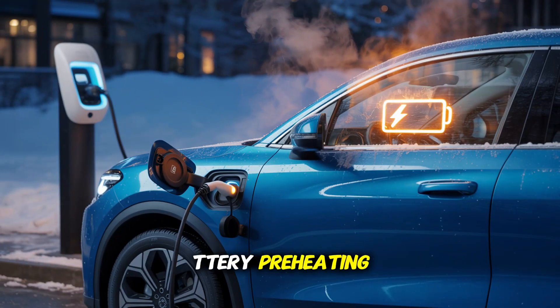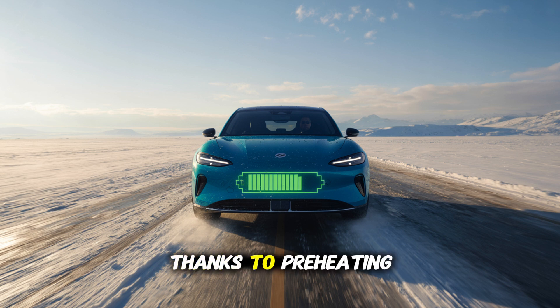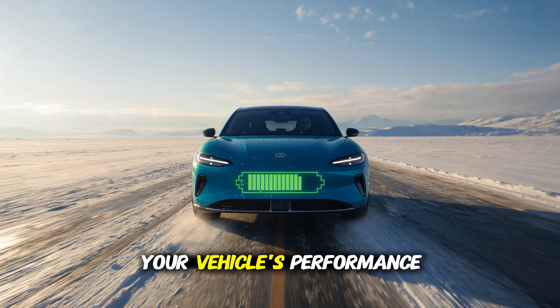Manufacturers offer a battery preheating or preconditioning feature to prevent this problem. However, many drivers neglect to use this feature. Preheating the vehicle for a few minutes while it is charging preserves range when you set off and ensures battery health in the long term. Additionally, it is very important to activate battery preheating before going to fast charging stations. If high current is applied to a cold battery, the charging speed drops significantly and the waiting time increases. Thanks to preheating, charging becomes much faster and safer when the cells reach the ideal temperature. In conclusion, skipping battery preheating in winter may seem like a minor detail, but it accelerates capacity loss in the long run and negatively impacts your vehicle's performance.